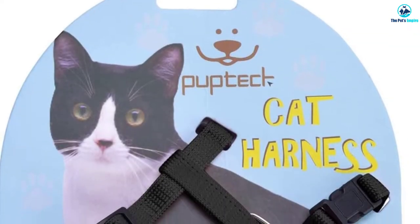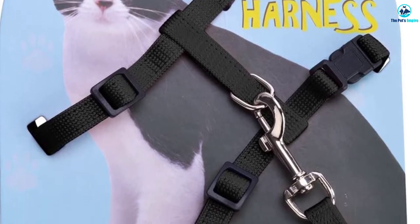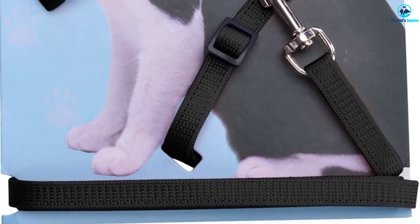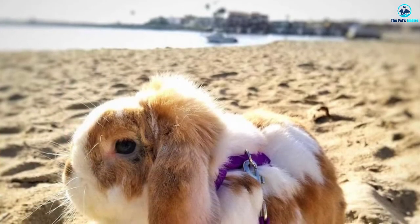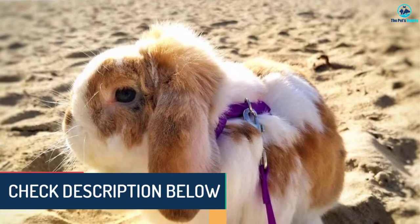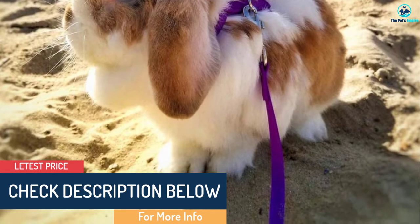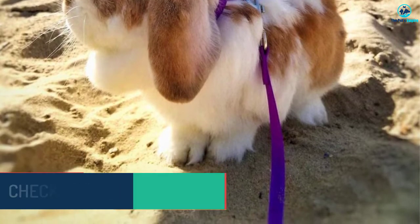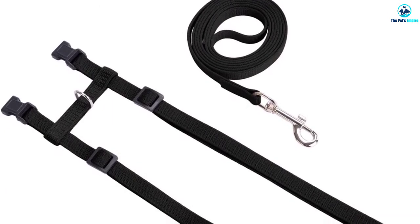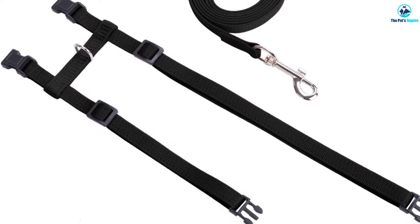The harness has an adjustable neck to fit cats with necks from 7 to 10 inches. There's a wide degree of adjustability across the chest too, suiting cats with chests from 10 to 17 inches. There are a dozen colorways to choose from so you can personalize your harness perfectly. This is an H-style harness, so you'll get no bells or whistles, and you won't encounter any problems putting this harness onto your cat or taking it off. A 47-inch leash is bundled, giving you ample freedom of movement when you're out and about.